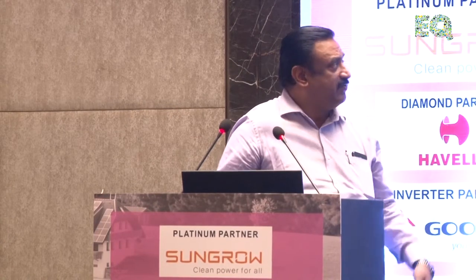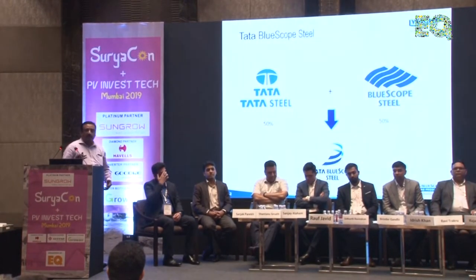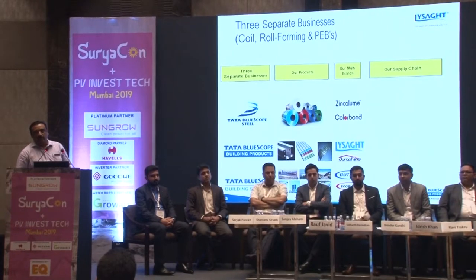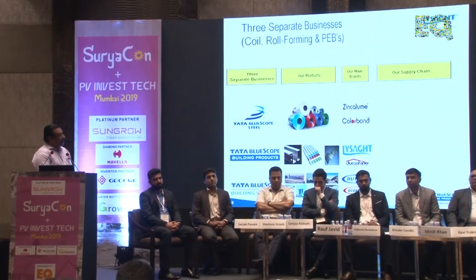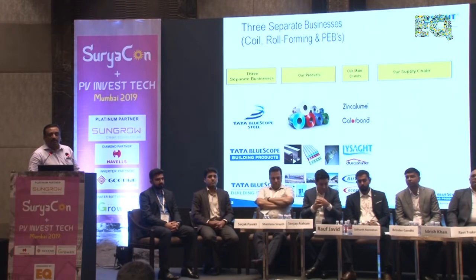Good afternoon ladies and gentlemen. I am Jasthus from Tata Blue Scope Steel. Tata Blue Scope Steel is a joint venture between Tata Steel India and Blue Scope Steel Australia, where Tata Steel brings in the infrastructure and Blue Scope Steel provides the technology — specifically the corrosion protection technology, which is a zinc and aluminium alloy coating on steel. The coils are coated with zinc and aluminium, which prevents corrosion over time.